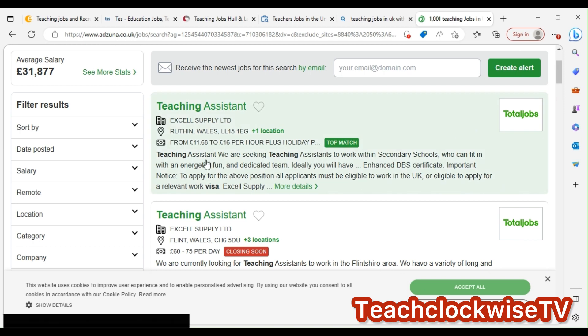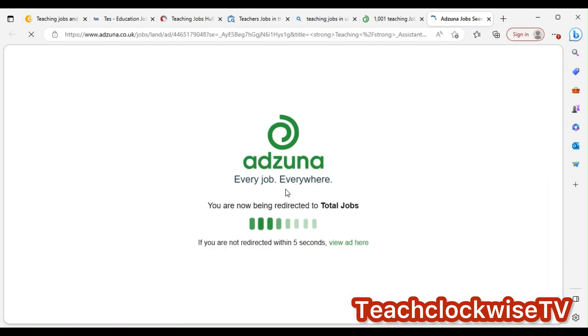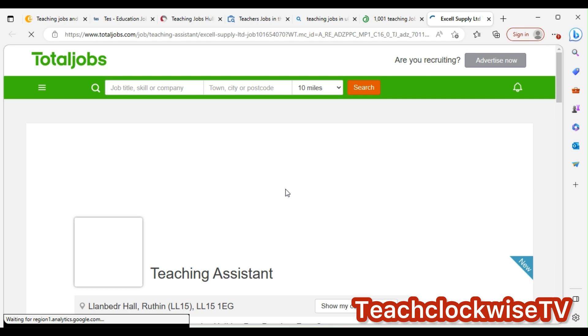For example, it says: 'We are seeking a teaching assistant to work within a secondary school who can fit in with an energetic, dedicated team. Daily duties include DBS etc.' Important notice: to apply, everyone must be eligible to work in the UK.